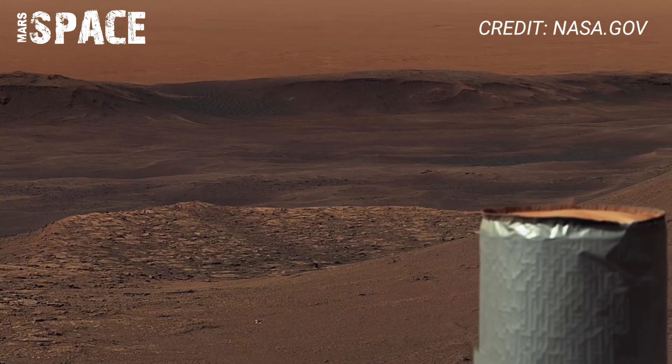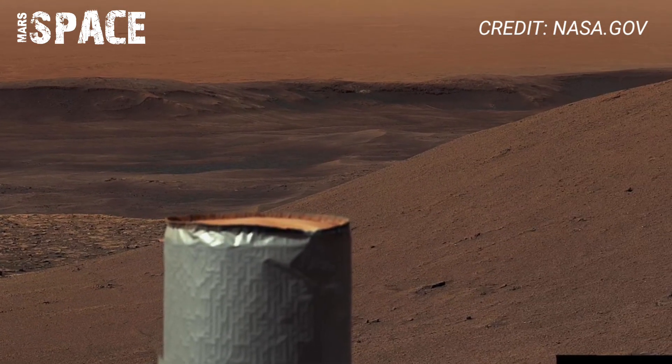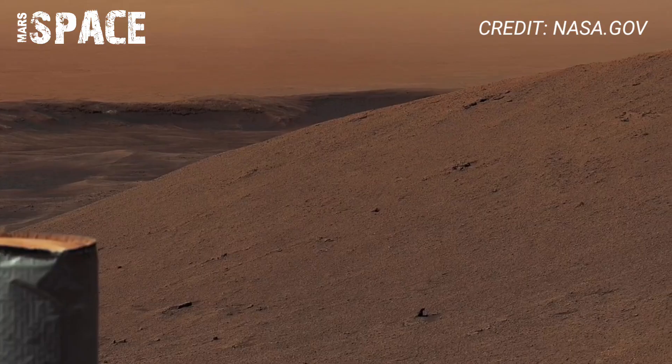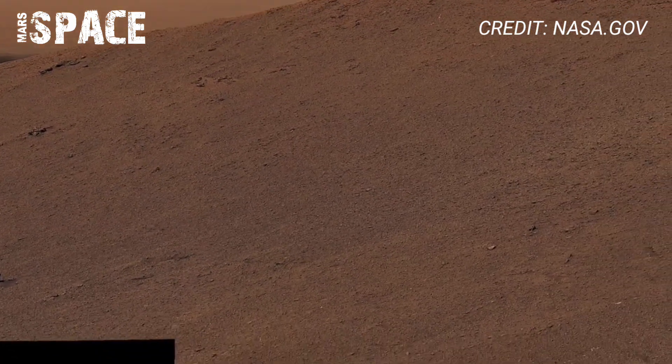It photographed strange ripples and surfaces shaped by Martian winds, unlike anything on Earth. As Curiosity scaled Mount Sharp, it captured breathtaking views from high above, giving scientists a deeper look into Mars' layered history.